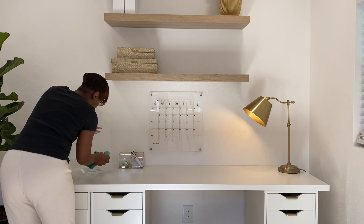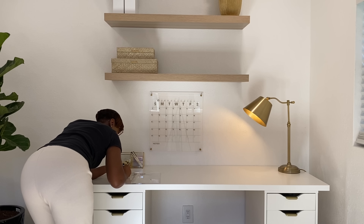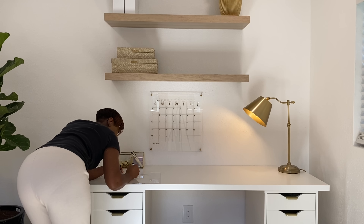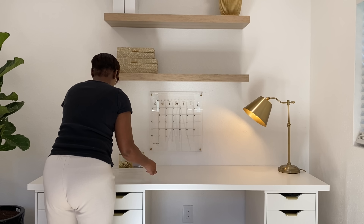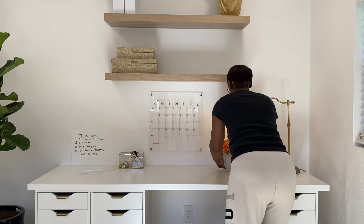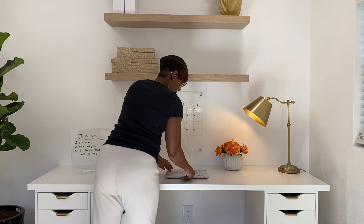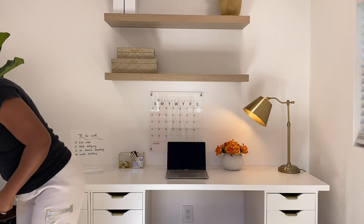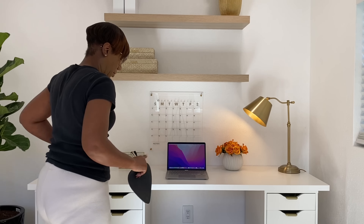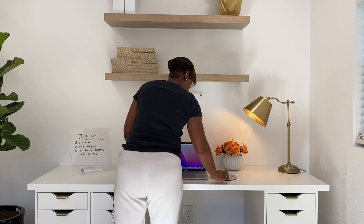I found this really cute acrylic memo pad from Amazon — I absolutely love how sleek it is. It comes with a dry-erase marker in white, which is really nice, but for the sake of this video I'm writing in black because the white didn't show up on camera. Everything I'm using on here — my monthly calendar and to-do list — I wanted it in acrylic so I can erase and reuse it.